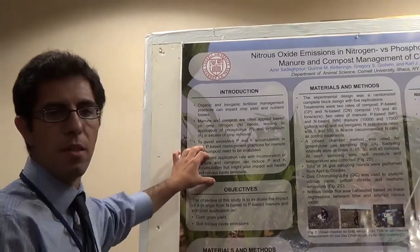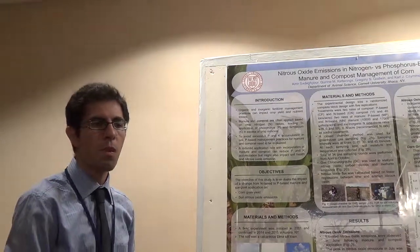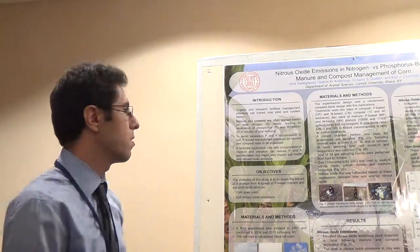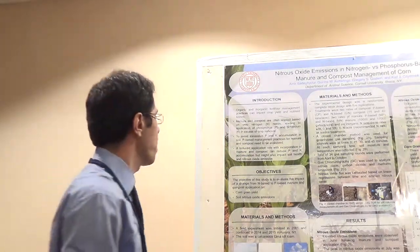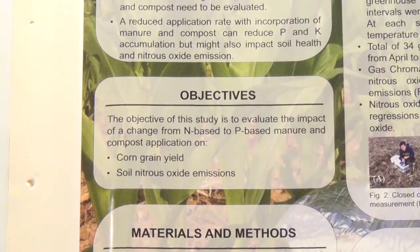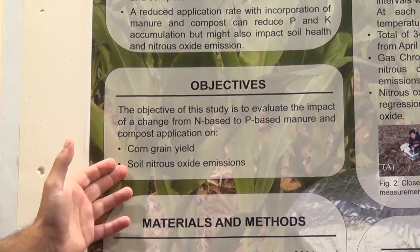One possible alternative to avoid this P and K accumulation is to shift from N-based manure management to P-based manure management with immediate incorporation, to conserve nitrogen by reducing ammonia losses and provide that for crop nitrogen uptake. So here we are thinking about how this shift from N-based to P-based management can impact corn grain yield and how it will impact soil nitrous oxide emissions.